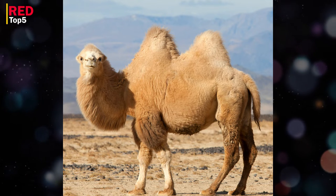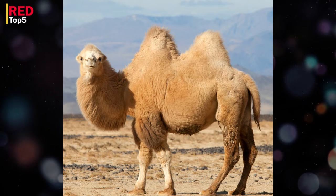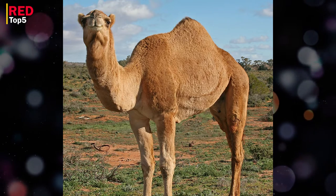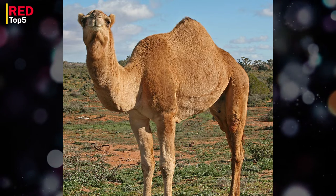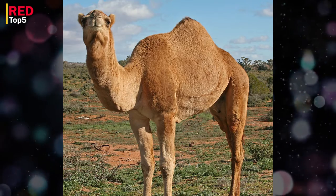Camels can survive for days without water because of their unique adaptations to the scorching climate. They achieve this by storing fatty tissue that can be converted into water in their humps. Like other camelids, camels have three stomachs.